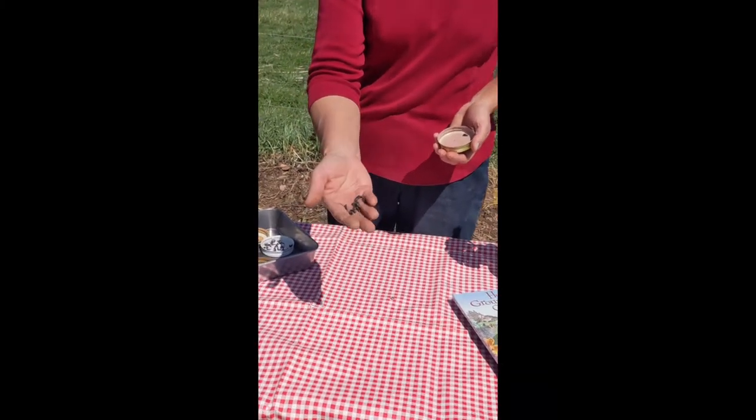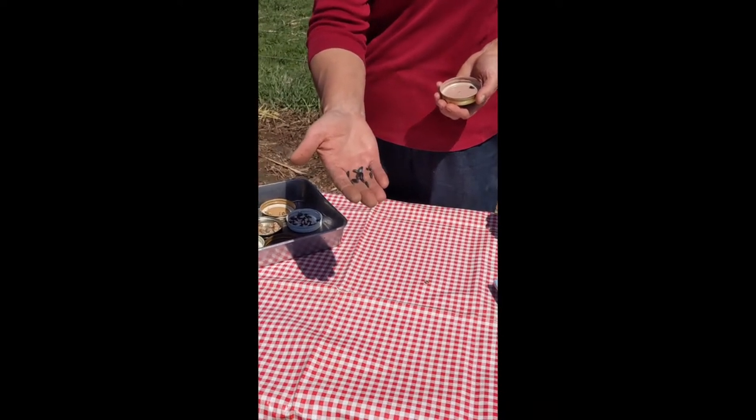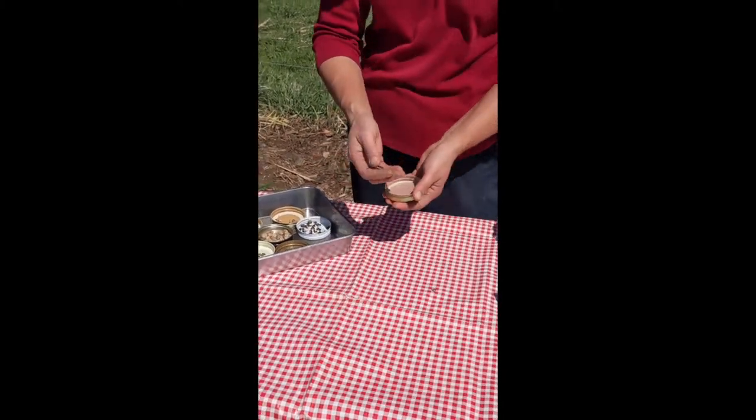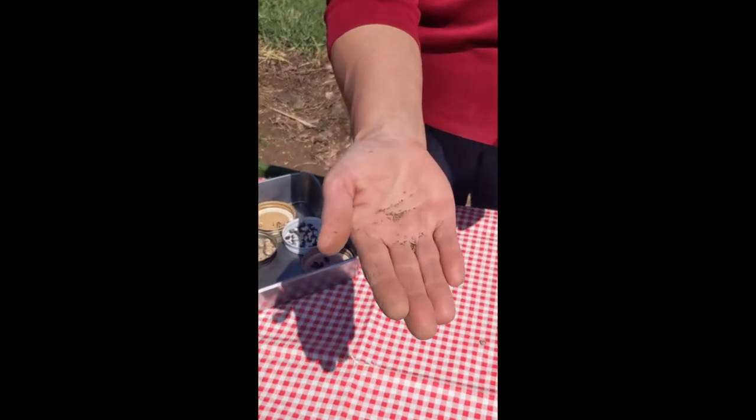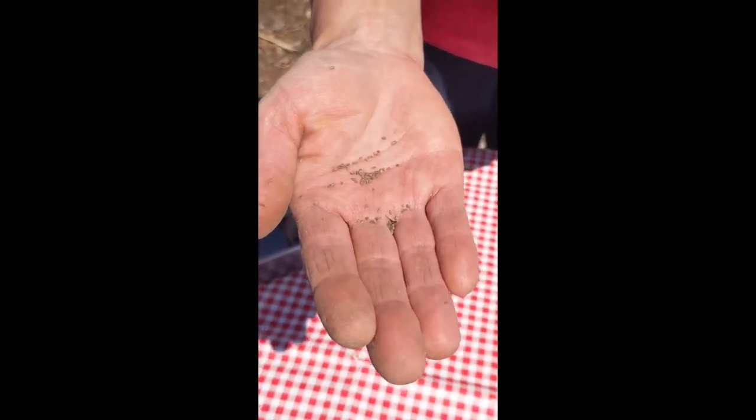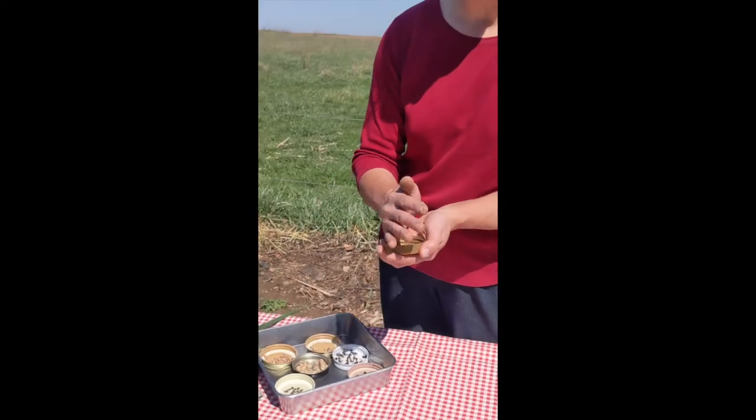Sunflower seeds are another one you'd be familiar with — these are like what comes in your bird seed. And some seeds are so tiny, like carrot seeds. Other seeds that are tiny would be broccoli seeds and lettuce seeds.